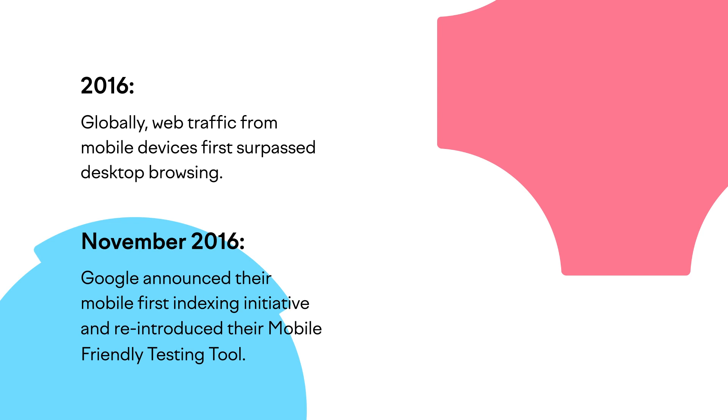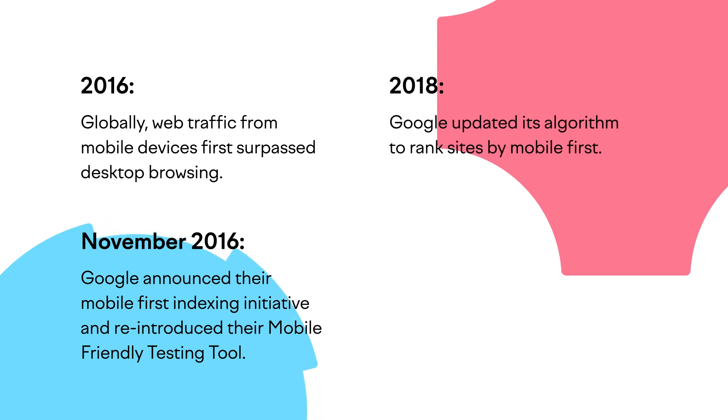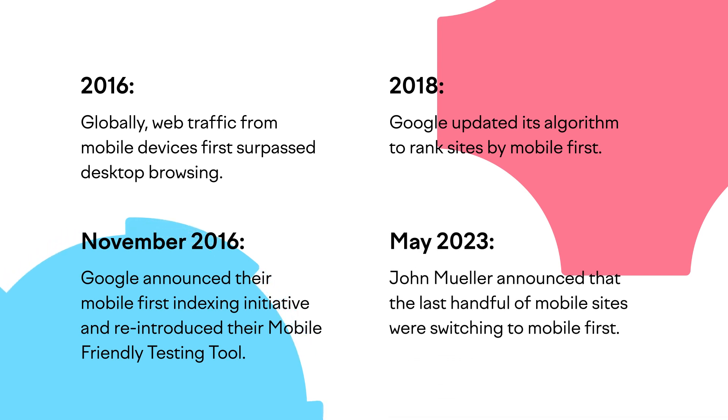In November 2016, Google announced their plans for their mobile-first indexing initiative and reintroduced their mobile-friendly testing tool. In 2018, Google updated its algorithm to rank mobile sites first, and in May 2023, John Mueller announced that the last handful of sites were switching to mobile-first.